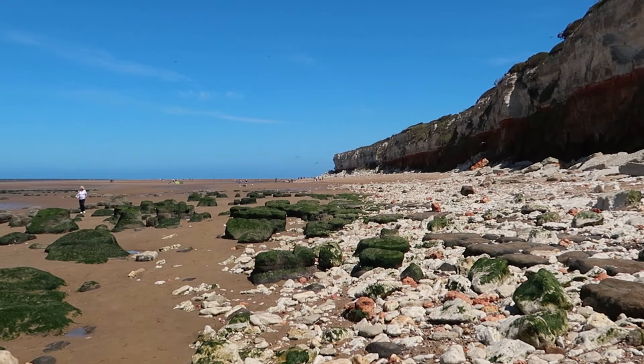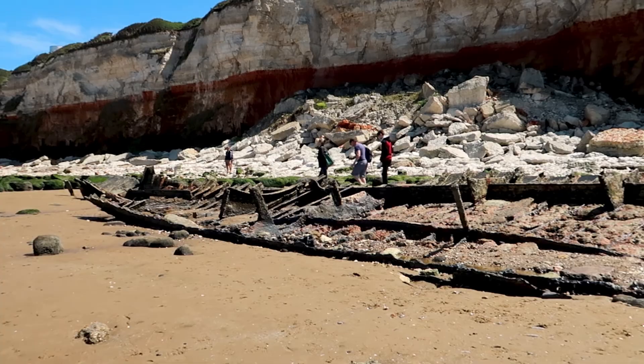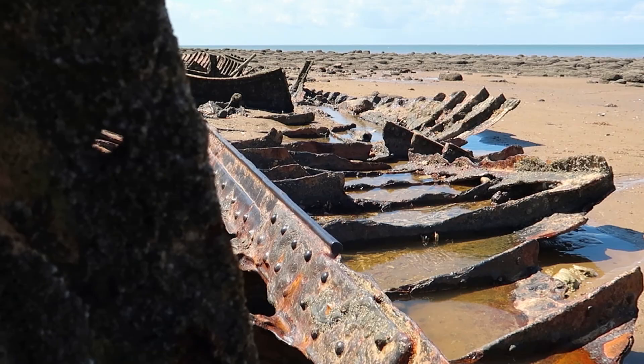We found the shipwreck! The barnacle-covered remains of this 1907 fishing boat can only be seen at low tide, so make sure you google tide times first if you want to see it.